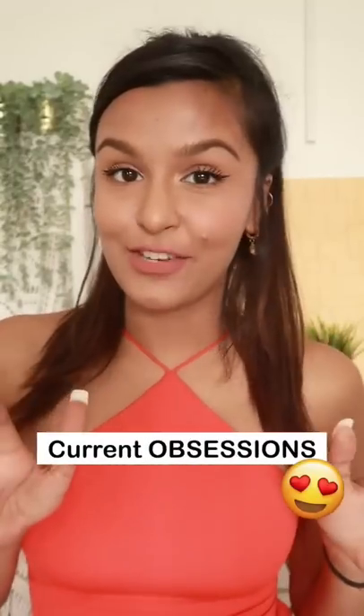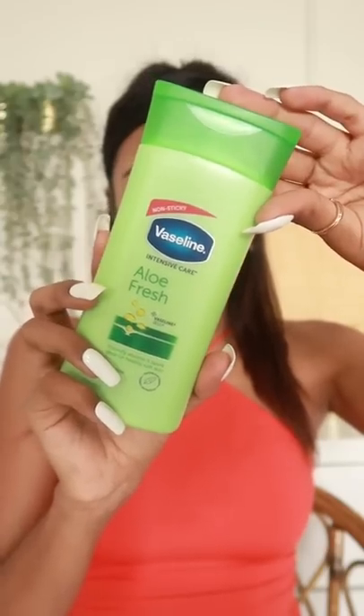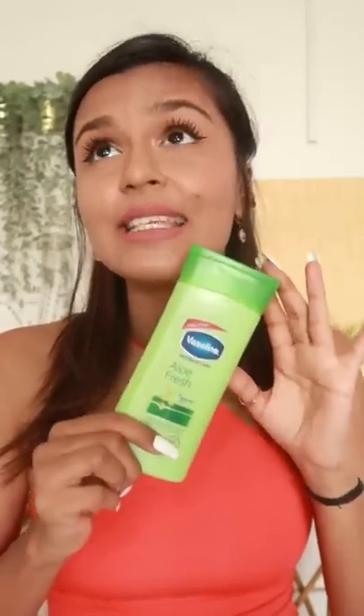Sharing with you guys my current obsessions. So this is Vaseline's Allofresh Gel. For the warmest, this is amazing. It's not sticky and most importantly, it just smells so good.